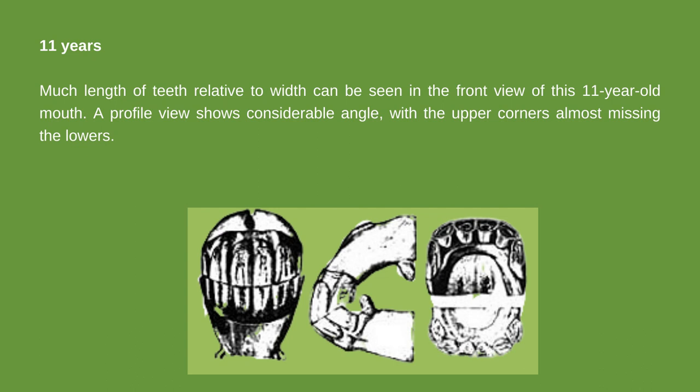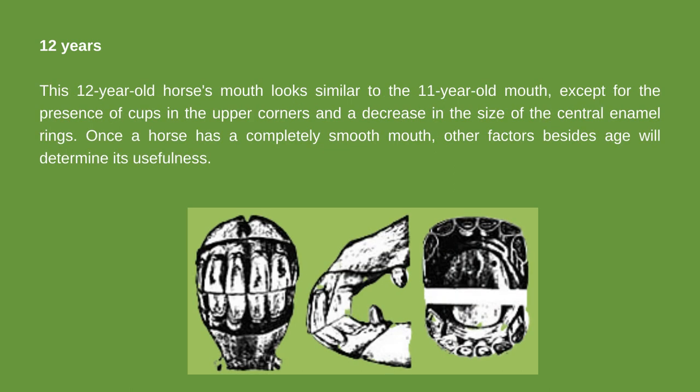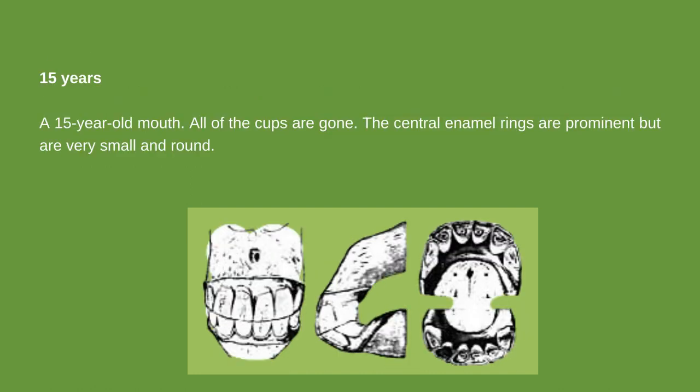In an 11-year-old mouth, considerable length of teeth relative to width can be seen, with the upper corners almost missing the lowers in profile. Cups are all gone, and centers and intermediates are becoming angular. A 12-year-old horse's mouth looks similar to the 11-year-old mouth, except for the presence of cups in the upper corners and a decrease in the size of central enamel rings. At 15 years, all cups are gone, central enamel rings are very small and round, and all teeth have become angular.